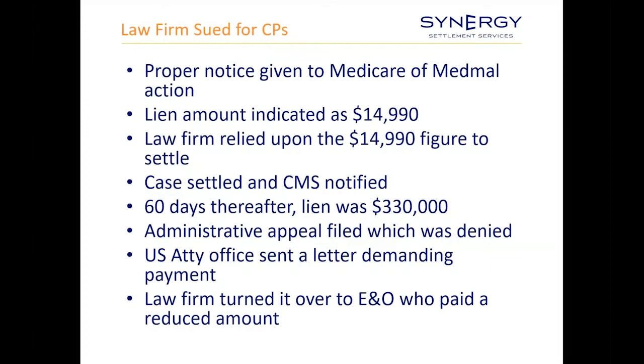They settled the case and notified Medicare of the settlement. Sixty days thereafter, they got a final demand for $330,000. They subsequently filed an administrative appeal, exhausting multiple layers of internal appeal processes, got denied, and the matter was referred to the Department of Justice. The law firm turned it over to their E&O carrier who paid a reduced amount — still a horrific situation. You want to make sure you avoid those kinds of situations by understanding all the issues involved.